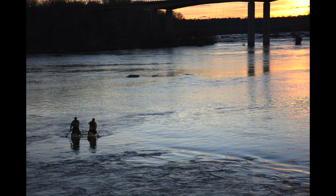The other piece I have in the exhibit is titled Evening Paddle, and this is a digital collage of photographs that I took from the Teapot Bridge near sunset.